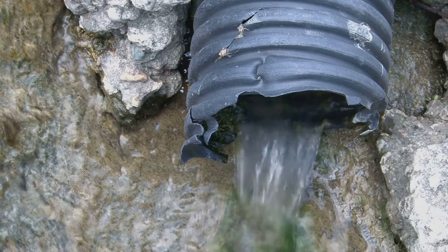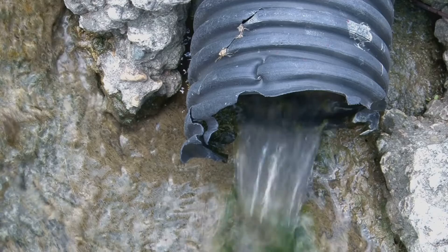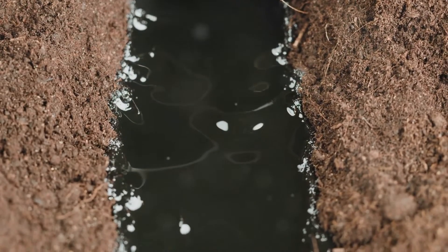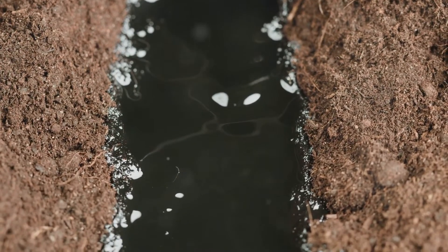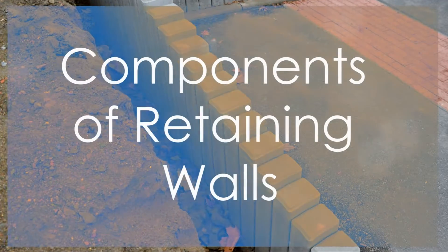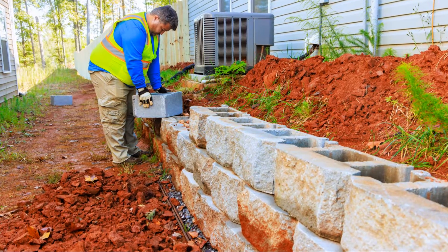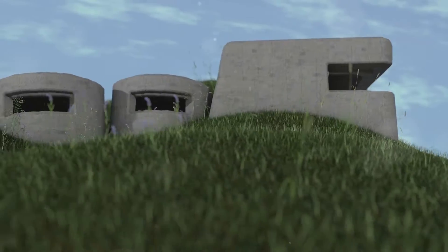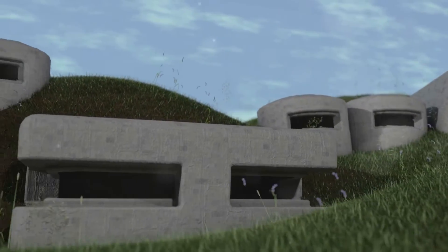Retaining walls, on the other hand, are engineered systems designed to hold back soil and prevent erosion, often found in landscapes with abrupt elevation changes. These walls utilize drainage systems to manage water flow, preventing hydrostatic pressure build-up. Key components include the base and footing, which must withstand lateral pressure, and vertical stems that rise from the footing, providing resistance to soil forces.